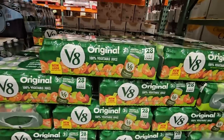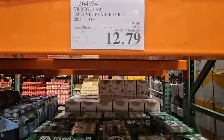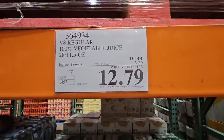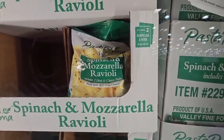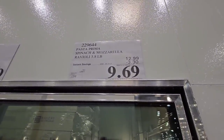And the V8, the 100% vegetable juice — this is in cans. $12.79, and this is going on until the 2nd of July. And the spinach and mozzarella raviolis — these are actually really good. You can see they are selling down. $9.69 for a 3.8 pound bag.